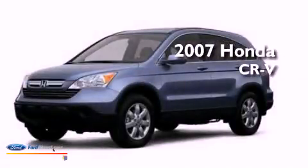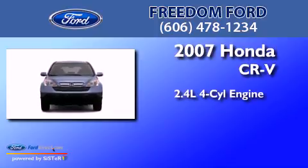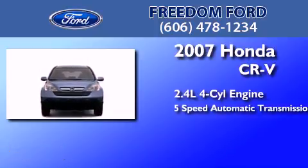This is a 2007 Honda CR-V. It has a 2.4-liter 4-cylinder engine and a 5-speed automatic transmission.